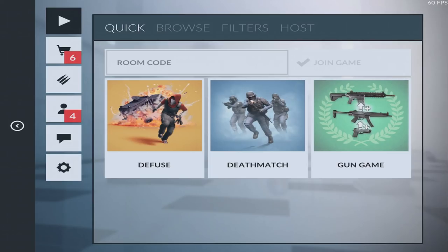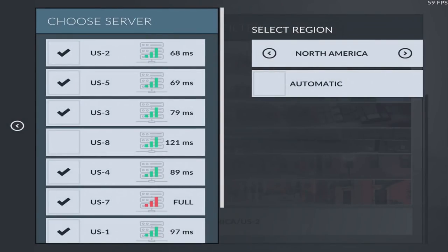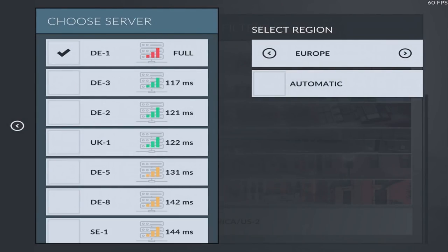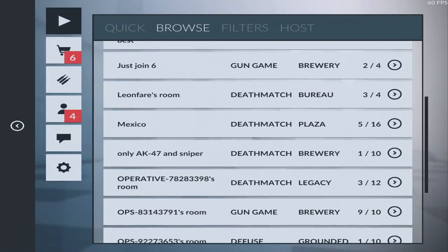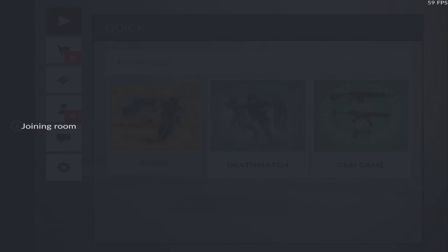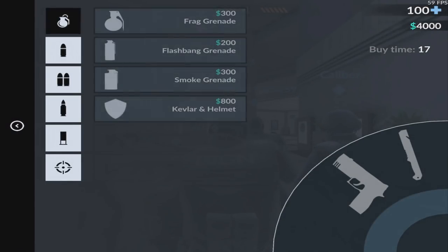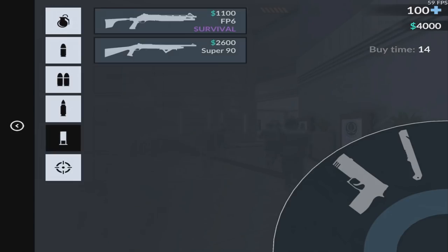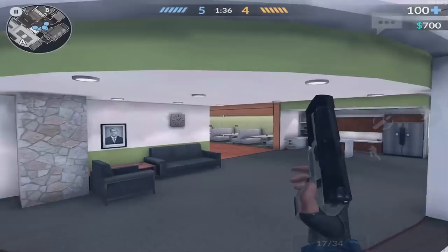The first game is Critical Ops. Critical Ops is an online FPS shooter with multiple different game modes, such as Fuse, Team Deathmatch, and Gun Game. You can host your own matches and play with your friends, join random ones, or browse through games to join. There are servers for all regions around the world so you can find the one that has the best ping for you. This game is completely free to play, and there are no pay-to-win features in it at all. You can buy in-game currency to get skins on your weapons, but that's it — no guns, armors, or abilities that give you a leg up over your opponents. It's straight up skill in-game, and that's what makes this game so much fun.